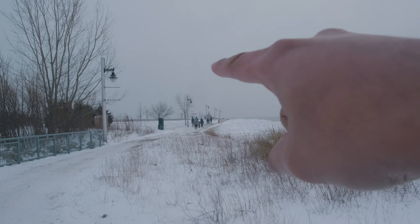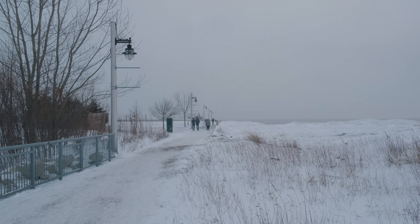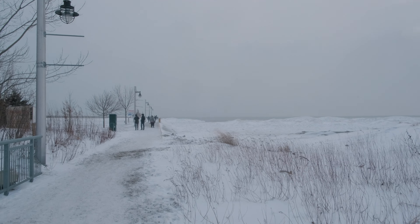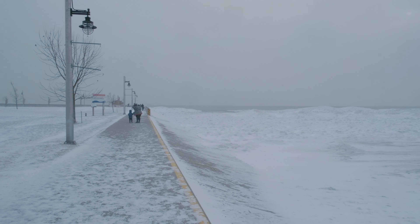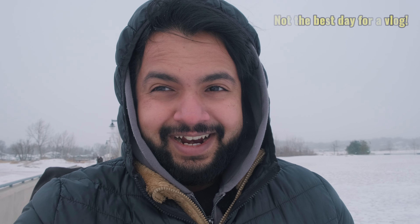The place is all the way down there and there are a lot of people out in this weather too, so I guess everyone isn't that cold. We are almost there — it's really cold, I can feel my face freezing.